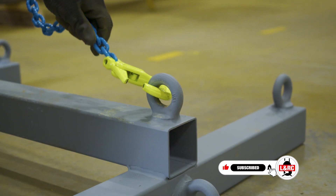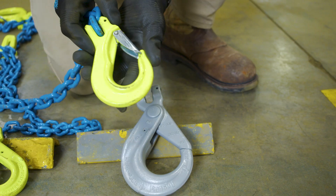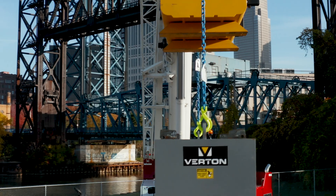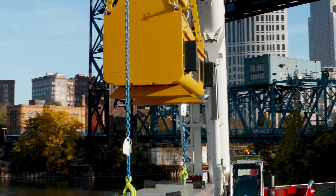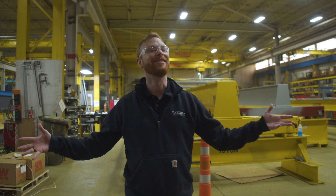In Europe, self-latching hooks are really popular. They use more self-latching hooks than sling hooks, and here in North America we're really starting to see the popularity climb. So what are the benefits of using a self-latching hook? Let's find out.